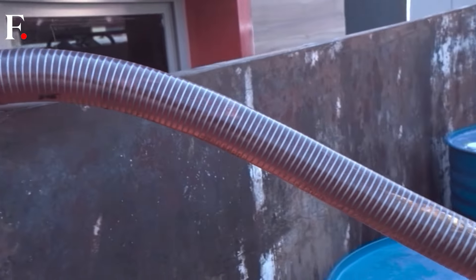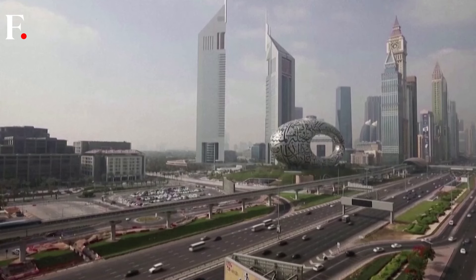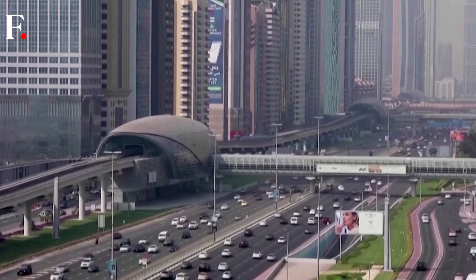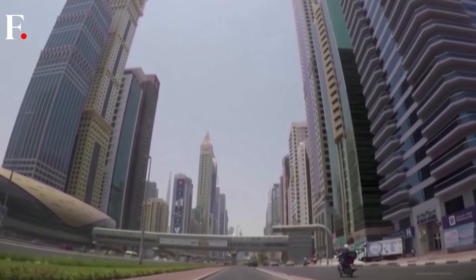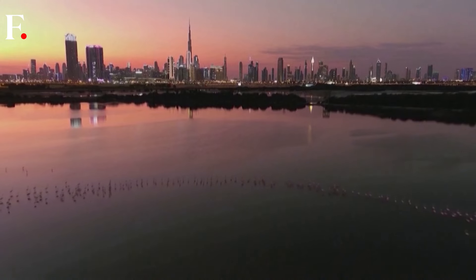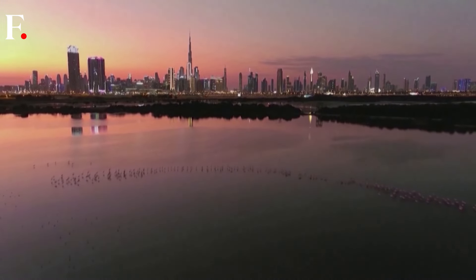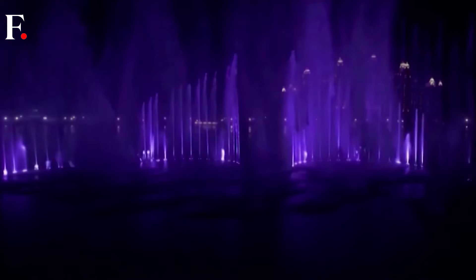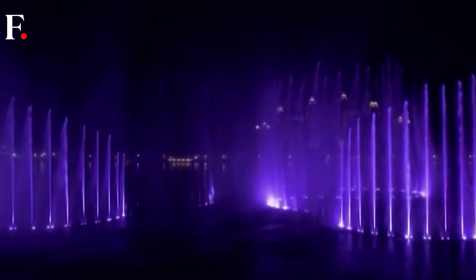The UAE seeks to reach net zero emissions by 2050. But in 2023, an independent research group said the country was far off track to meet its climate targets if it went ahead with plans to expand oil and gas production and use. That same year, the UAE government updated its targets, including raising the share of clean energy in the UAE's total energy mix to 30% by 2030.